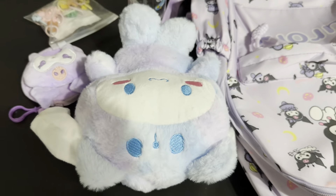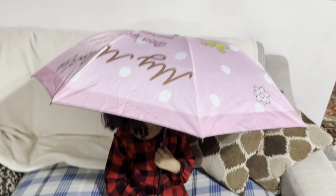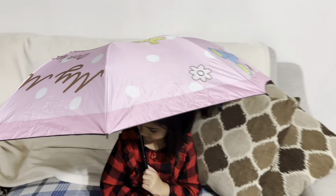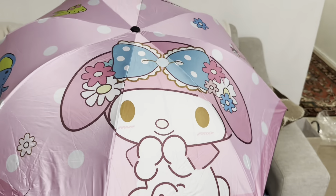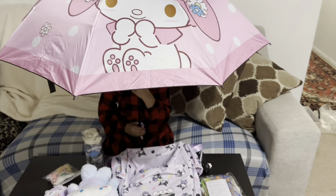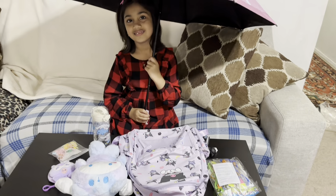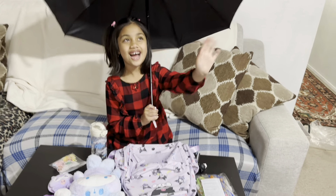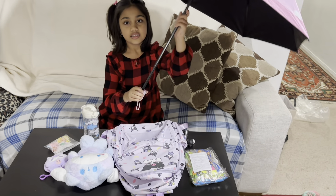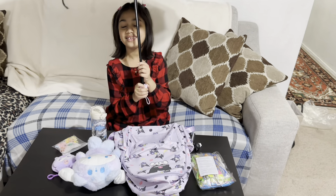And Cinnamon Roll! My Melody — that's my melody. That's it! Bye bye guys! Thank you so much, Mommy and Daddy — thank you!